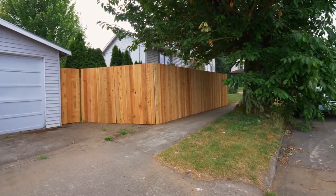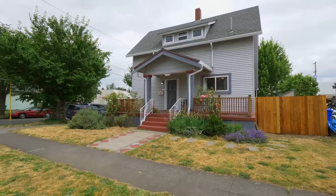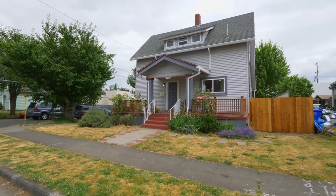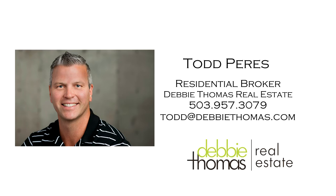A delightful home in a great St. John's neighborhood — it's all here ready for you to call home. For more information or your personal tour, please contact Todd Pearies with Debbie Thomas Real Estate at 503-957-3079.